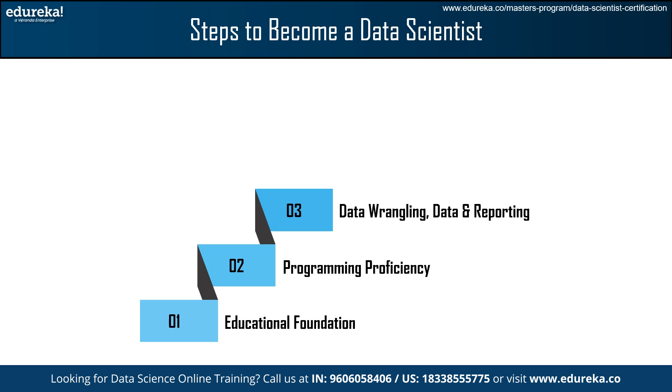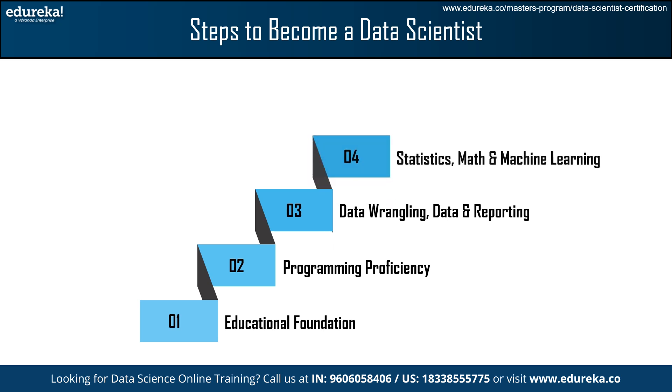The next step is Statistics, Math, and Machine Learning. Learn the fundamentals of statistical concepts and techniques, including fundamentals of data analysis such as Probability, Hypothesis Testing, and Regression Analysis.